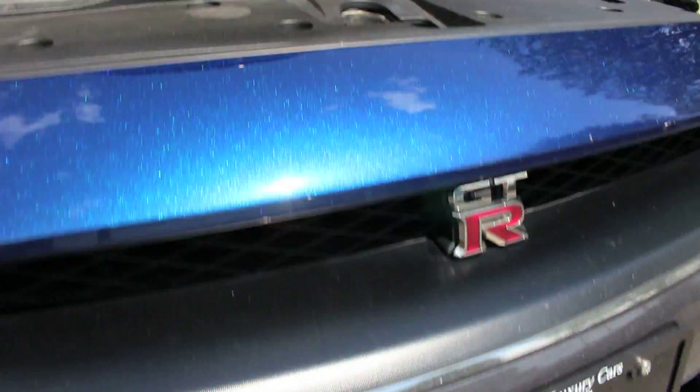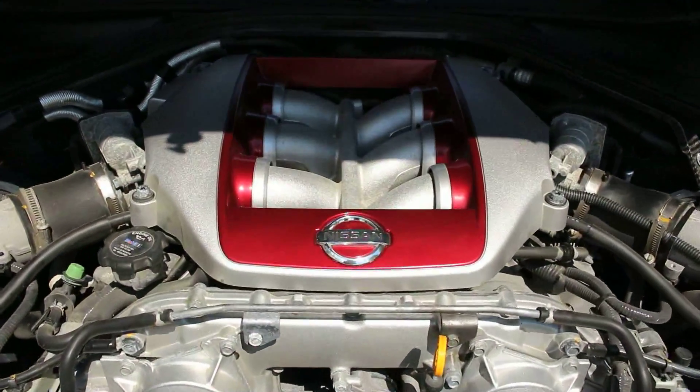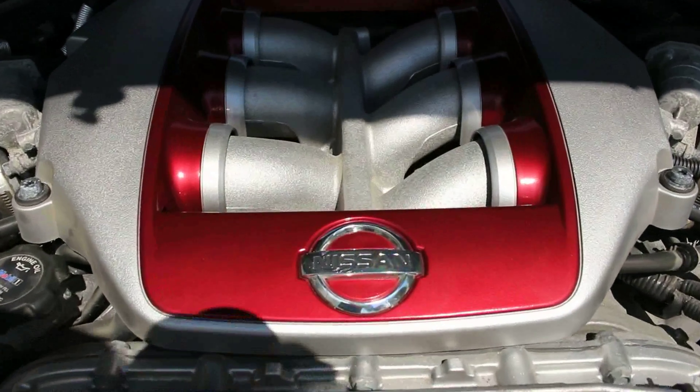The GT-R reaches 100 kilometers per hour in only 3.1 seconds. That's more than a half second quicker than the previous year's model.